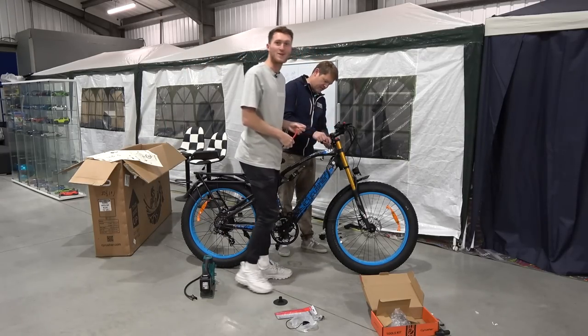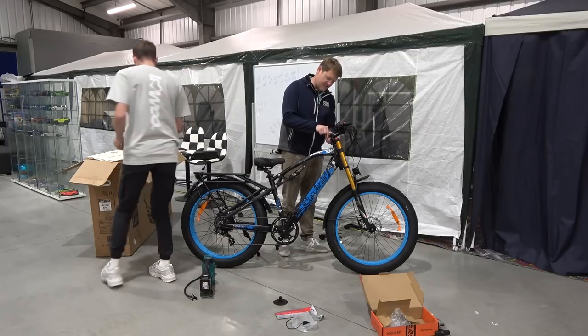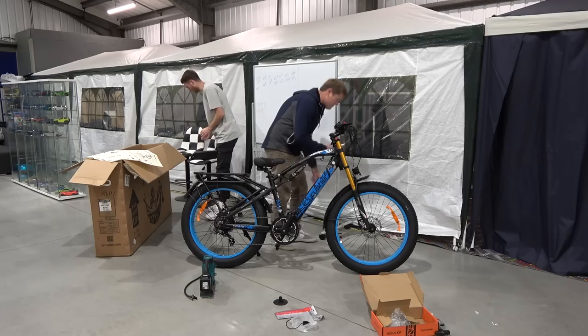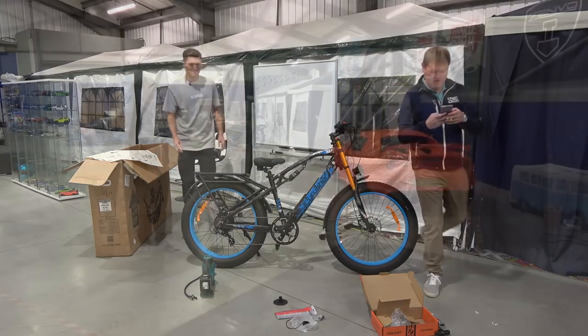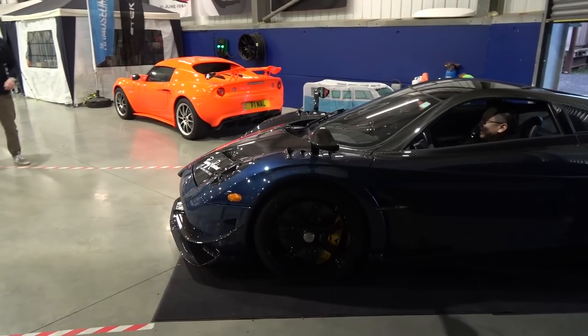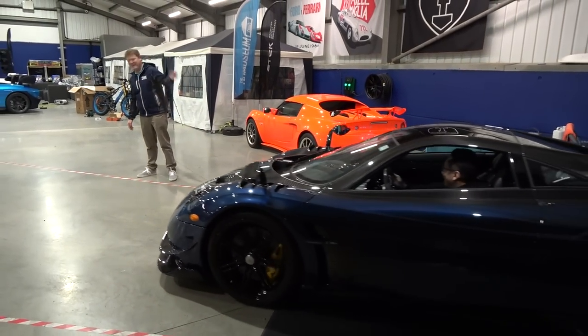I can hear a car. I can hear a Pagani. I think we can hear a Pagani. Bail out, bail out, bail out! Welcome, the Huayra BC! And I've gone to the wrong side. Come in, Mike, come in.